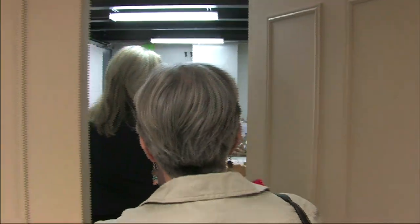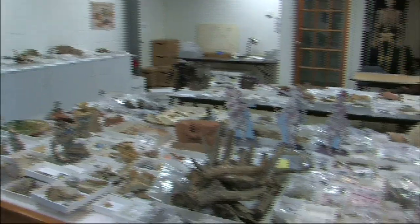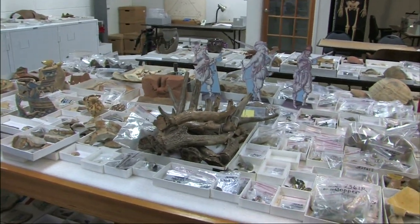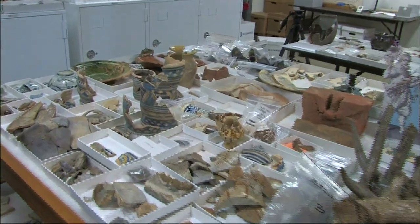This is the vault — we call it the vault. It's specially built to house the collection. These are the things I'm working on at the moment: mending things together, studying them, cataloging them.